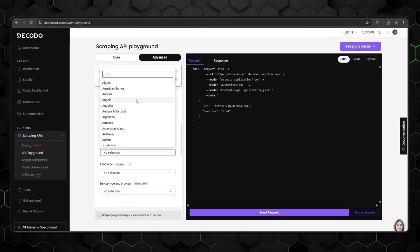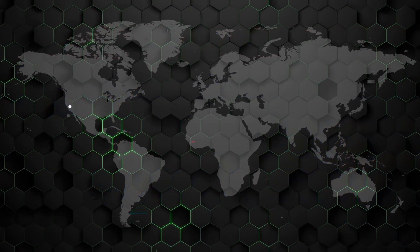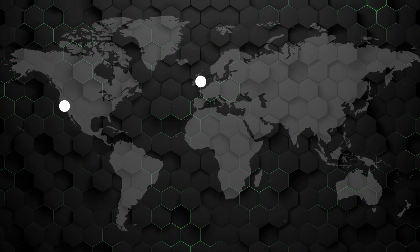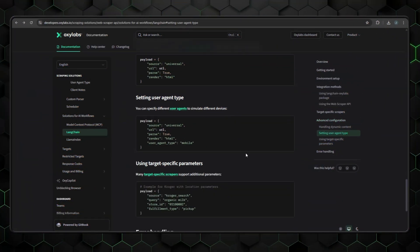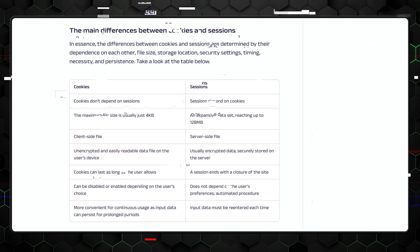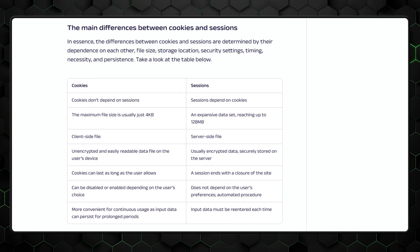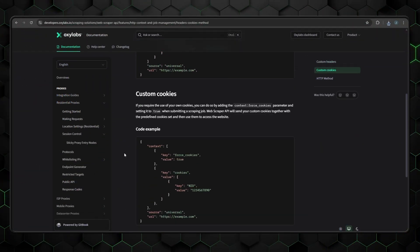Geolocation and country selection are other parameters you can control at a granular level. If there's a need for your requests to appear from particular coordinates or zip codes, you'll have no issue doing that. Or if you need to mimic different devices or browsers to make them appear like real users, user agent rotation controls will let you simulate traffic from various devices seamlessly. And some projects require logged-in session maintenance — custom headers and cookies lend a helping hand there too.